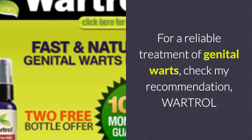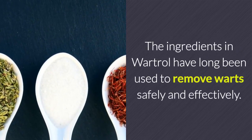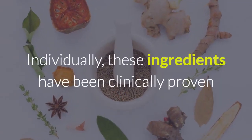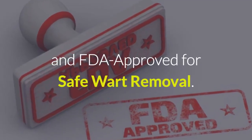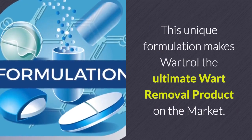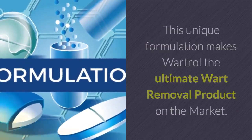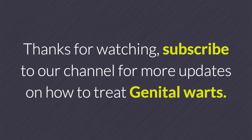For a reliable treatment of genital warts, check out Wart Roll. The ingredients in Wart Roll have long been used to remove warts safely and effectively. Individually, these ingredients have been clinically proven and FDA approved for safe wart removal. This unique formulation makes Wart Roll the ultimate wart removal product on the market. Click the link in the description to learn more.